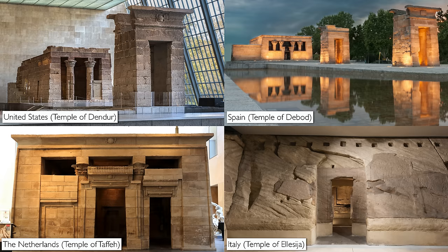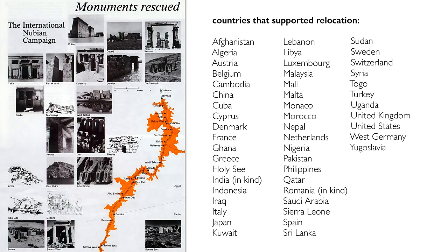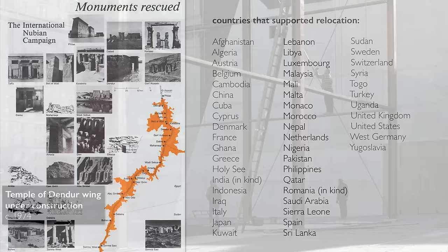What the Egyptian government decided to do was give certain temples to four nations that had provided extraordinary financial or technical support, and those nations were the United States, Spain, the Netherlands, and Italy. I love to think about all the nations that were involved in this effort because it gives us a sense of a developing idea of antiquity as something that matters to all of us.